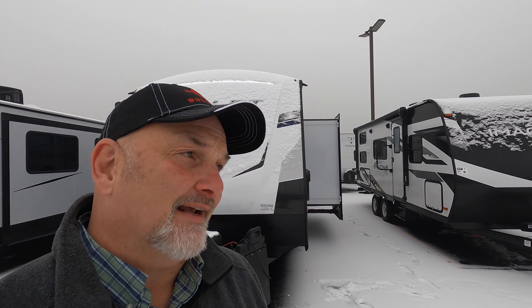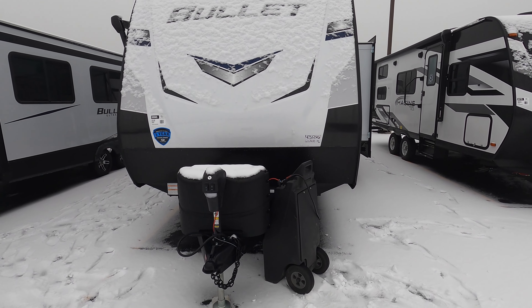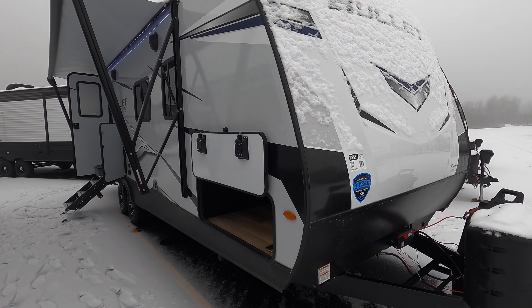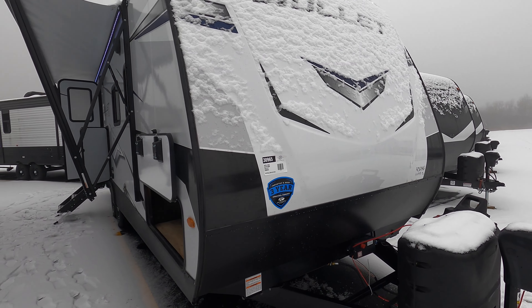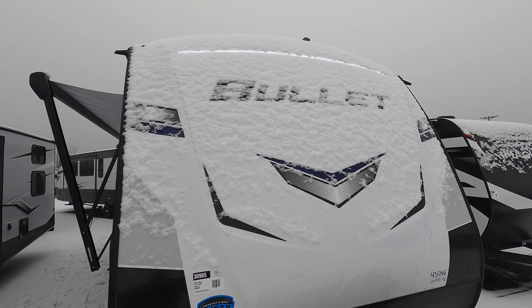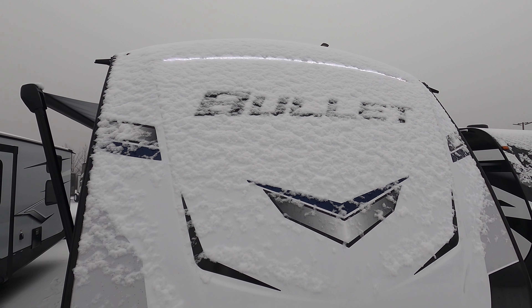Today we're going to look at a Keystone Bullet 250 BHS. This is a nice ultralight travel trailer — 5,680 pounds dry, easily half-ton towable, perfect for a family. We got a little dusting of snow last night but you can still see the word 'Bullet' and that neat little LED light strip up there.